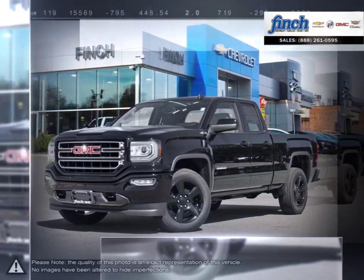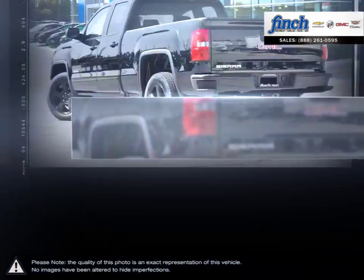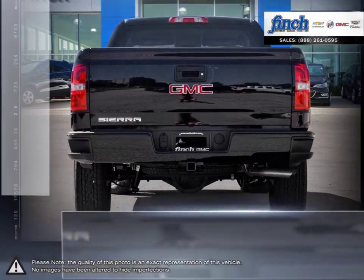The GMC Sierra 1500 has remained a solid pickup truck choice for many years thanks to its well-built appealing package. This light-duty pickup offers a welcoming cabin full of cubbies, bins, and comfort that remains quiet even at quicker highway speeds.